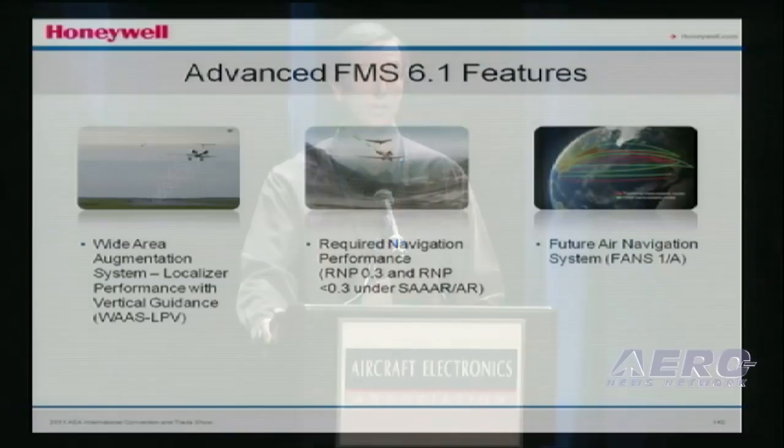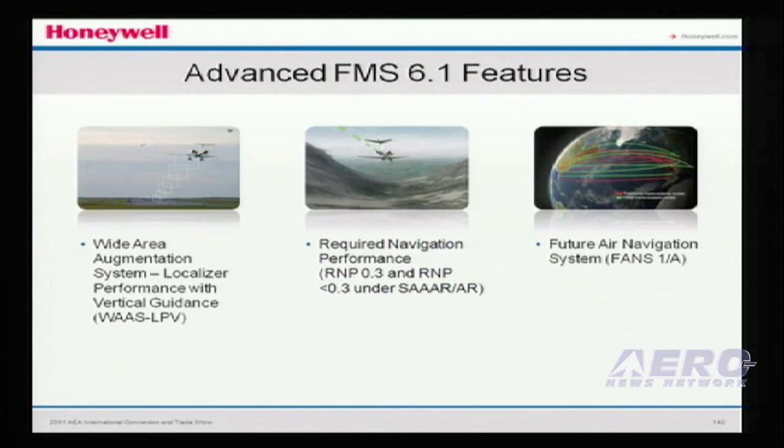There are two basic loads with FMS 6.1. One is the basic load, which brings enhancements making the workload easier in the cockpit for the pilot to manage the FMS during leg transitions and a few extra features. But there are also three extra value-added advanced features: WAAS-LPV, RNP-AR (or RNP-SAR), and FANS-CPDLC data link. Those are the three extra enhanced features you get with FMS 6.1.